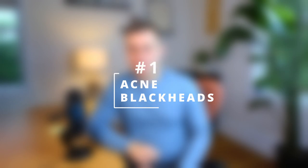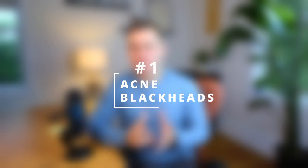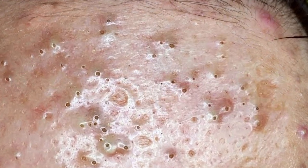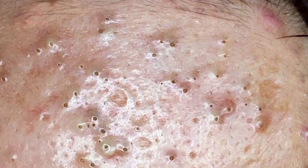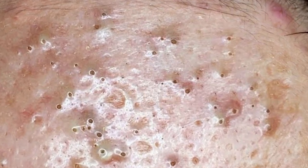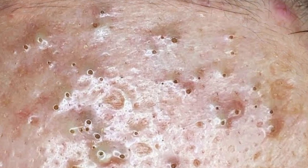The number one cause of brown spots on the face: acne blackheads. This is one of the most common concerns that I see in my clinic, especially among my younger patients. Here's a very classic example of blackheads, also known as open comedones, on somebody's forehead. You can see that these are intermixed with inflamed spots that look red — commonly called pimples, or in dermatology, pustules.